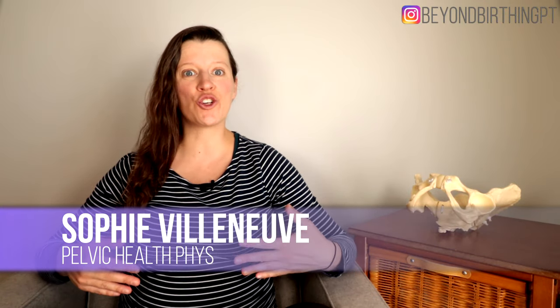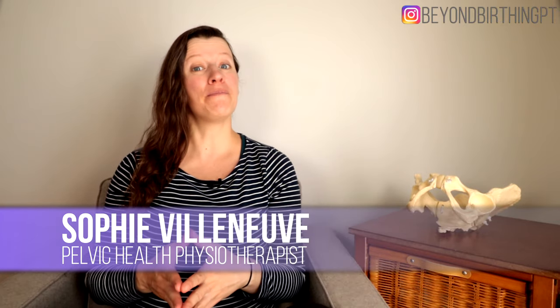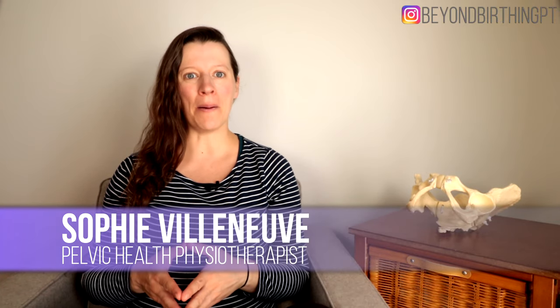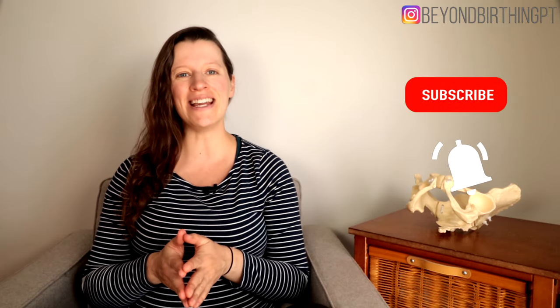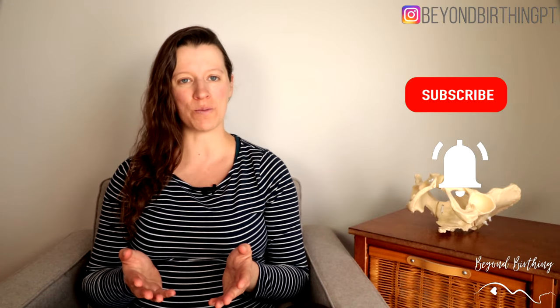If you're looking for solutions to manage vaginal swelling during pregnancy, you're at the right place. If you are pregnant and new to my channel, make sure you subscribe and press the bell button below so you don't miss any of my pelvic floor tips for an empowering birth and postpartum recovery.